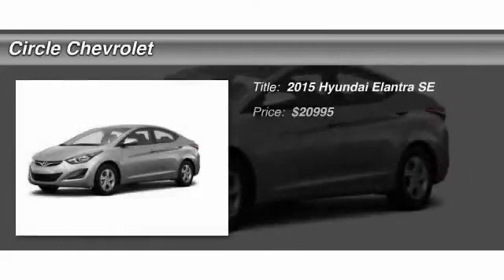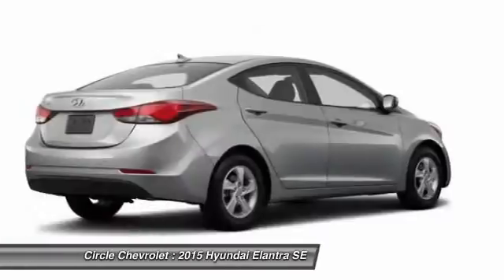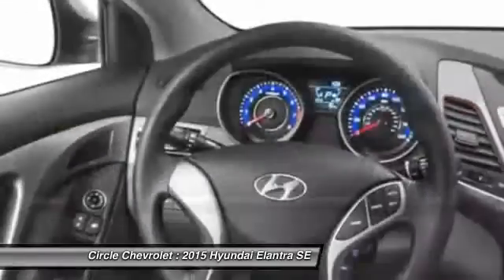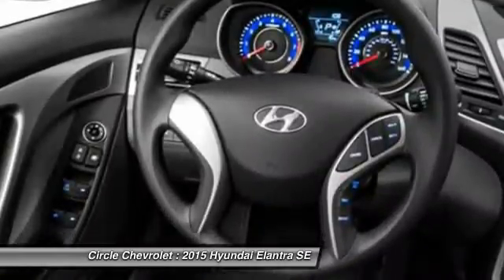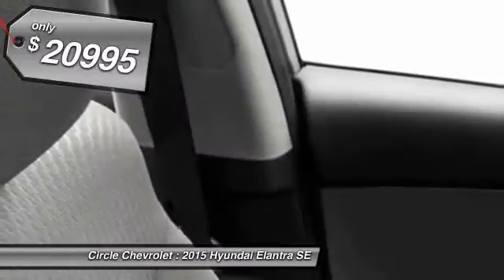The 2015 Hyundai Elantra. The Elantra boasts the most interior room in its class and gets an exceptional 35 miles per gallon. With its luxurious standard features, the Elantra is an easy choice and is priced below $25,000.